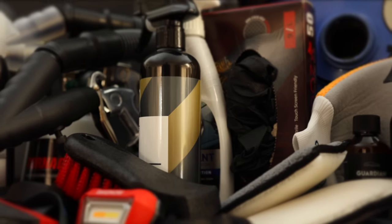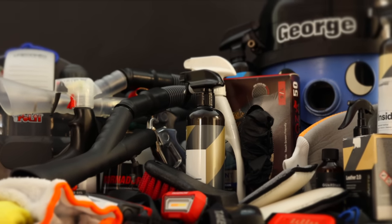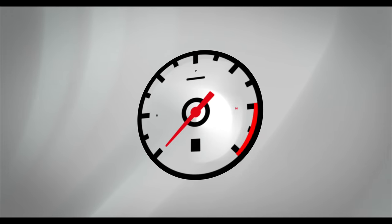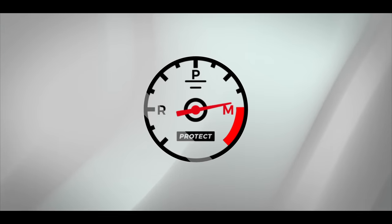Hey guys, it's Sandro here, and today's video is a look at my favorite and most used car interior detailing products. So, let's get started.